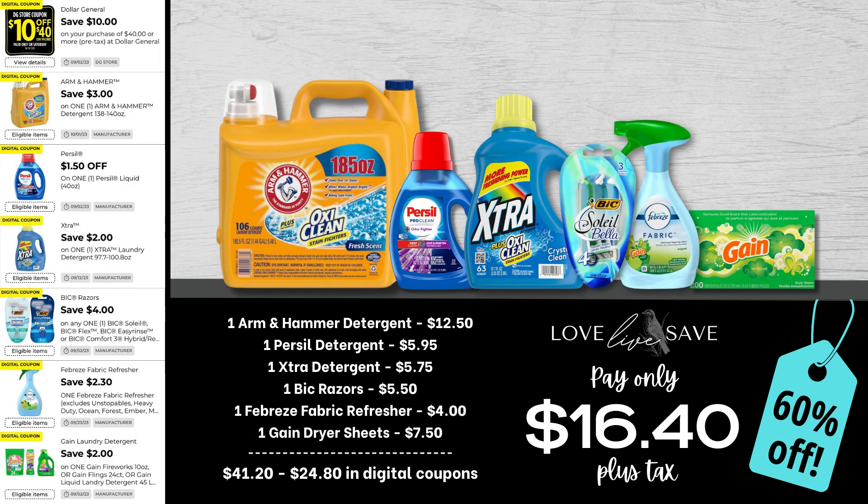I really wish we would have had this $3 off Arm & Hammer coupon last week when we had the $5 off when you spent $15 or more on Arm & Hammer products — that instant savings would have been a great opportunity. But it's still a great week to use it. So grab one of the big bottles of Arm & Hammer laundry detergent, one small bottle of Purex laundry detergent, one bottle of Extra laundry detergent, one pack of Bixolay razors, a Febreze fabric refresher, and one of the 200-count boxes of Gain dryer sheets. After all coupons, our total out of pocket comes down to $16.40 plus tax for a 60% off savings. Think of how much laundry you're going to get done with such a low out of pocket. If you hate doing laundry, leave me a comment down below.